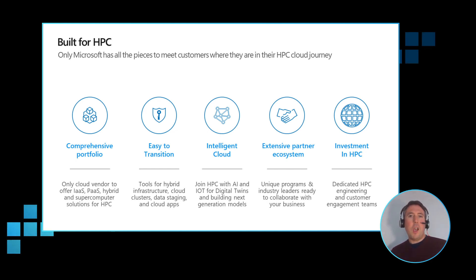Microsoft Azure is built for HPC. Only Microsoft has all of the pieces of the puzzle to help you in your journey to the cloud, wherever you may currently be. This includes a comprehensive portfolio of capabilities — compute, storage, networking, infrastructure as a service, platform as a service, software as a service, and supercomputer-style capabilities to meet your simulations at whatever scale. We also make it easy to transition with a number of native tools to spin up resources and put them into workflows including hybrid on-premise capabilities. We also have intelligent cloud capabilities — joining high-performance computing with AI, machine learning, and IoT to leverage the value the cloud brings by combining these solutions together.